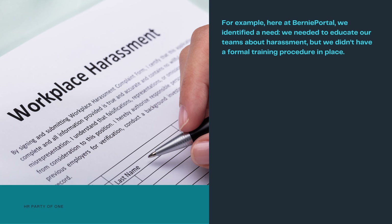Your broker is also extremely qualified to support you. As an HR party of one, you may only have experience working with your small business or the handful of companies you've worked for in the past. But a broker could have a hundred or more clients. They'll have experience in dozens of different sticky situations and know what works and what doesn't for businesses similar to yours. For example, here at BerniePortal, we identified a need — we needed to educate our teams about harassment but didn't have a formal training procedure in place. So we had two options: take to the internet and spend weeks researching how to implement sexual harassment training, or ask our broker what he's seen work.